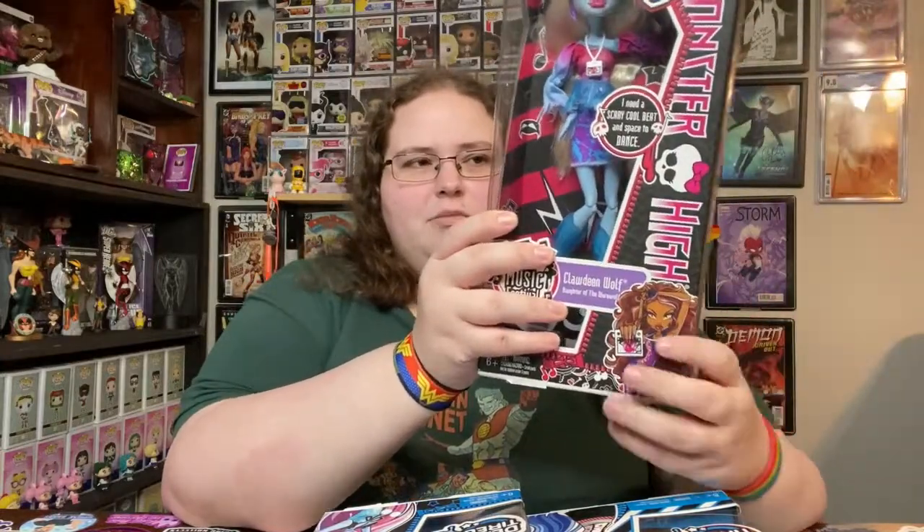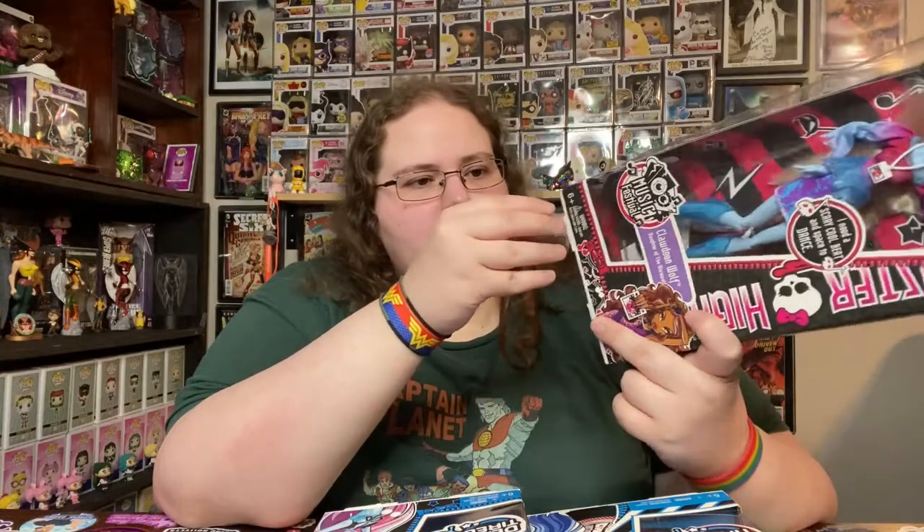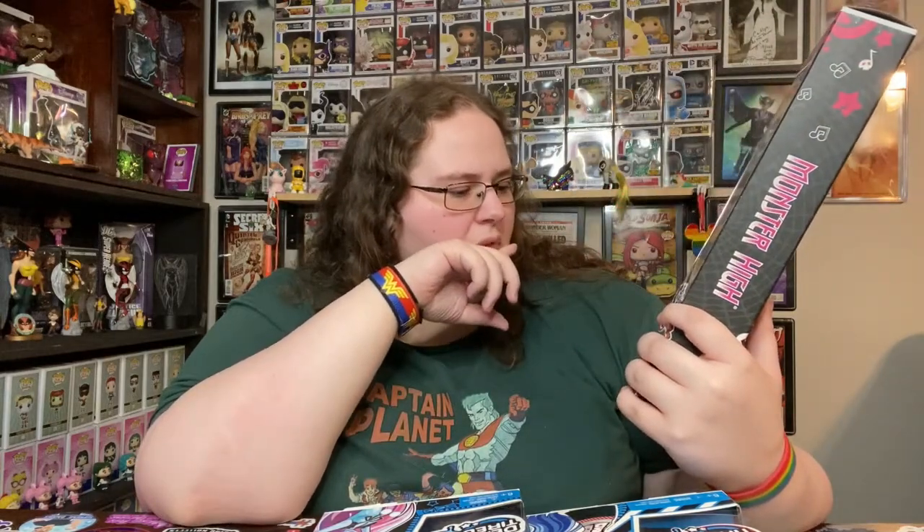This is another Abby doll, but it's in a Clawdeen Wolf box — so this is an error. The box is a little more beat up than the others, but it doesn't look like it's been opened. I don't think it would be easy to get her back in there, and she's definitely still tied in. Yeah, this is an error box.